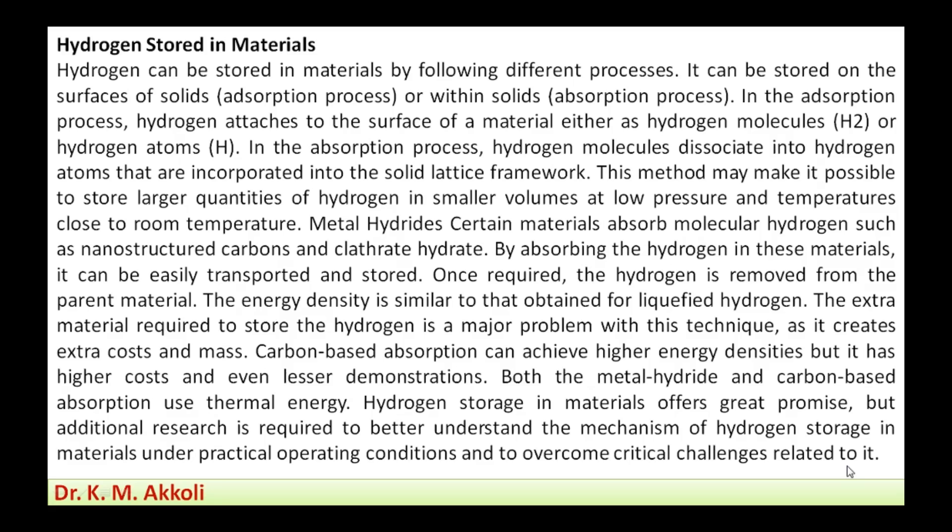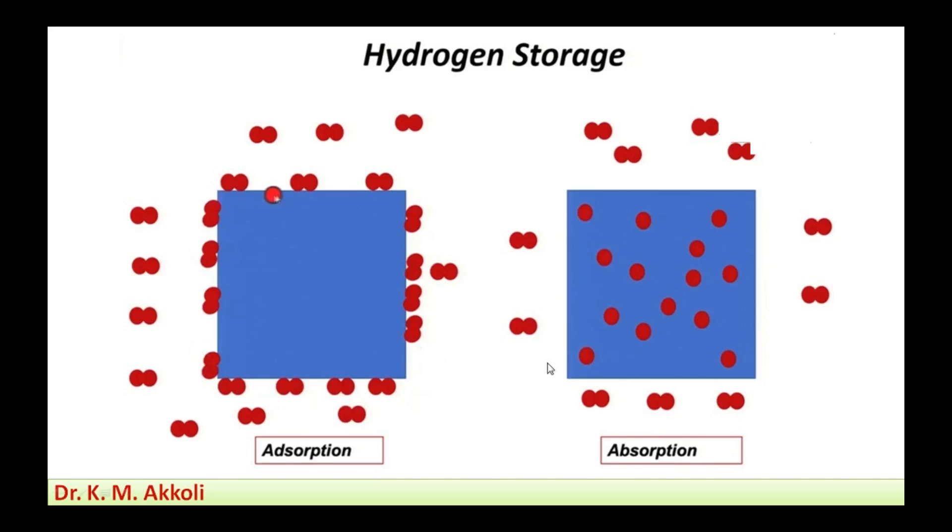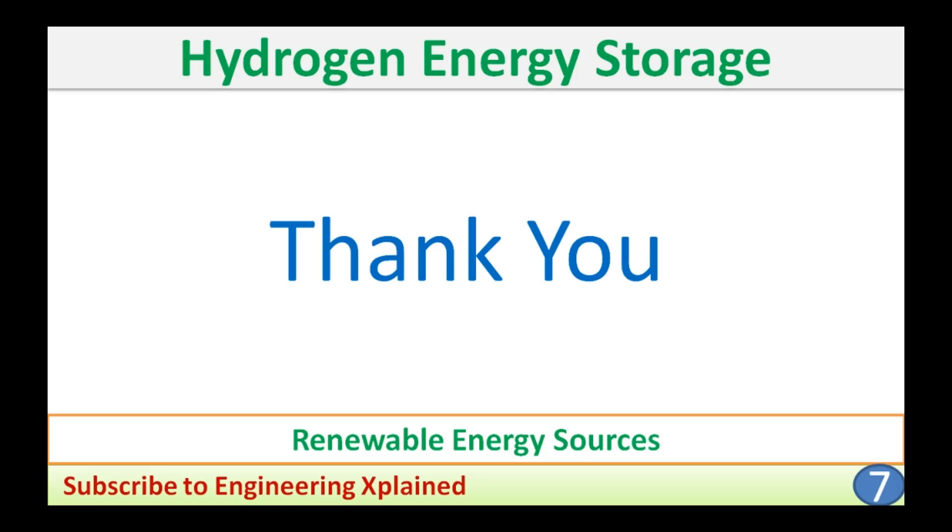Further research and development are ongoing across all storage methods to find the most suitable approach. Hydrogen storage remains one of the major challenges in hydrogen energy. The adsorption method stores hydrogen atoms or molecules on the material surface, while in the absorption method hydrogen dissociates and enters the solid lattice, from which it can later be recovered.